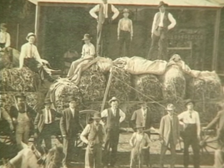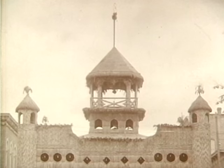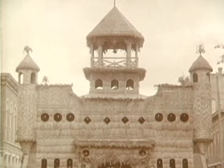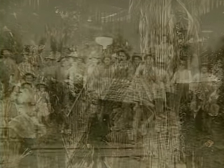Arcola soon became the hub of a thriving broom corn industry. In 1898, the town held the first homecoming celebration and erected a broom corn palace in the middle of Main Street. It took three weeks to build, was two stories tall, and you could drive a wagon and a team of horses through it. Every year in late August, as harvest approached, Arcola, Humboldt, and neighboring towns were suddenly flooded by flocks of migrant workers who came to harvest the broom corn crop.